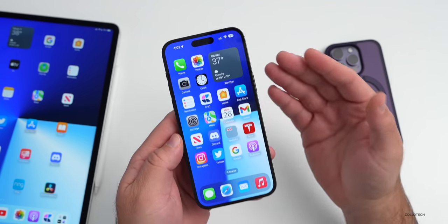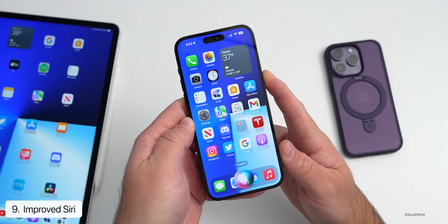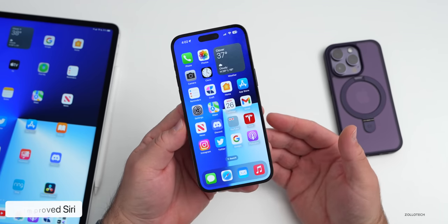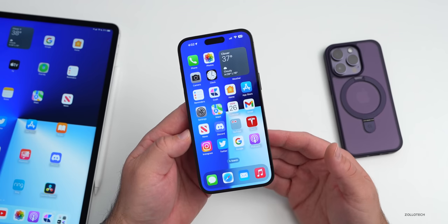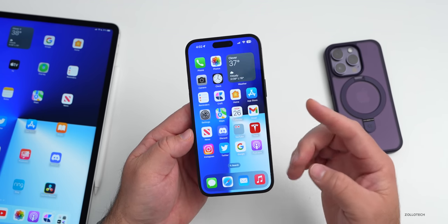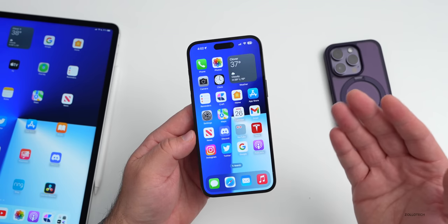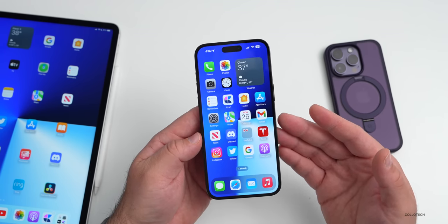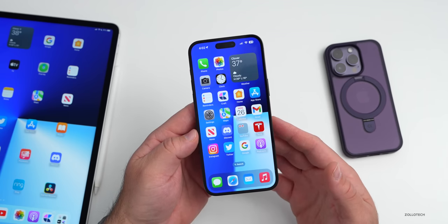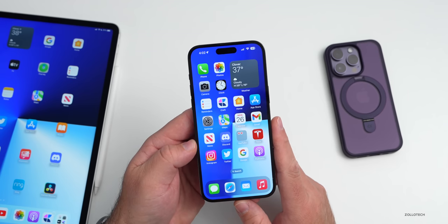Another thing I wish would improve is Siri. Siri used to be the leading — really the only — voice assistant. Then Google Assistant came around and it's just much, much better now. My daughter in particular has said that with the latest updates she believes Siri is getting worse and worse. It often has to search for answers or simply doesn't know, and sometimes it does — it's just very inconsistent. I'd love to see that improved.